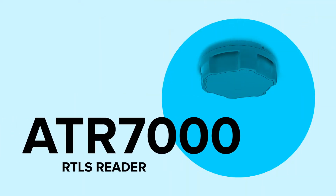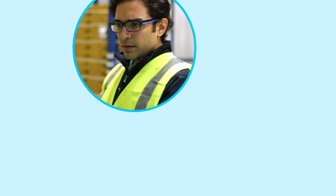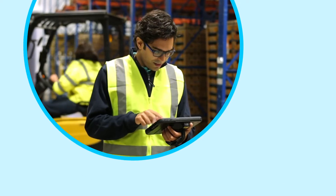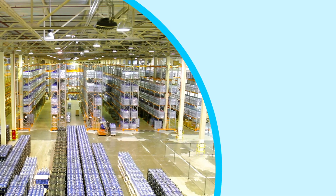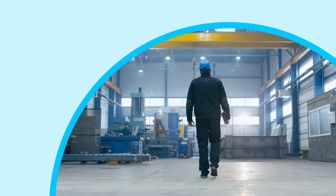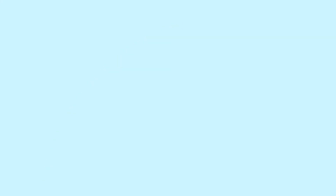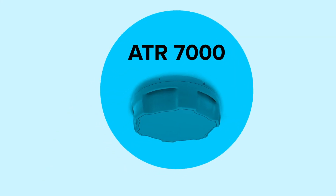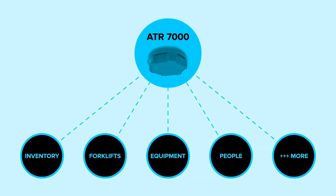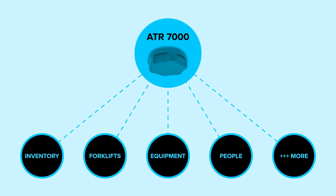Zebra built the ATR7000 RTLS Reader for success, so you no longer need to hunt. In real time, you'll know exactly where your assets are located, what they are, what their condition is, and where they're going. The ATR7000 connects every dot to every other dot until the data it collects empowers you, not overwhelms.